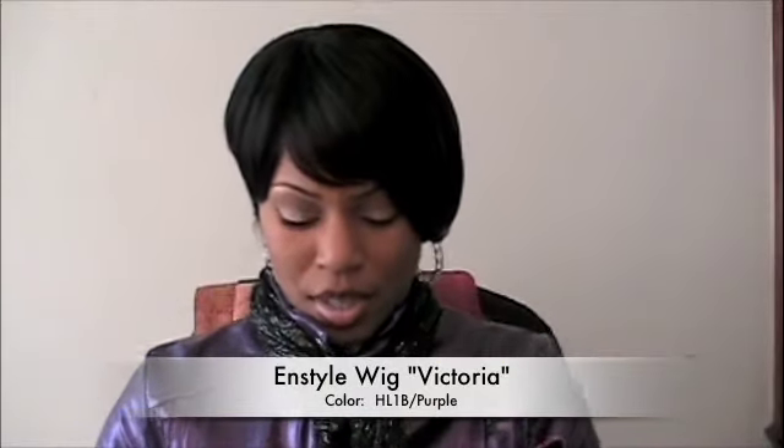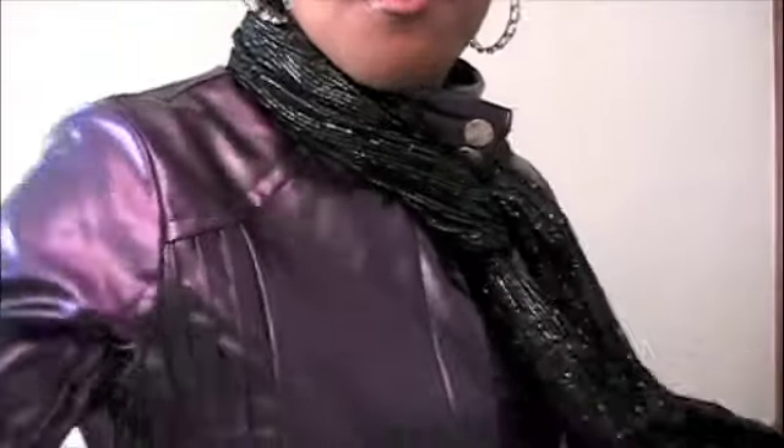I was just out in the store last week and I saw this jacket — I had to have it because I knew it would be so cute with my new Victoria wig with my purple highlights. This jacket comes from Dots, it was $22. This is kind of my pseudo Michael Jackson look — just 'Beat It.' The scarf, which I think is adorable, was $8, and they actually have buy one scarf, get the other one half off.